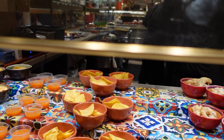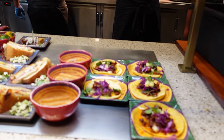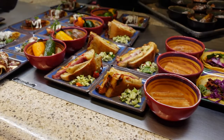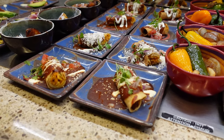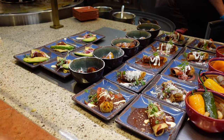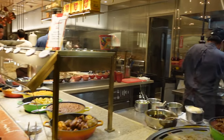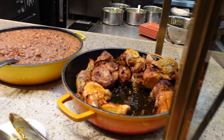Moving into a Latin section: salsa, chicharrones, chips, guacamole, agua fresca, tiny churros, tacos, small Cuban sandwiches, chicken enchiladas that are thumb-sized, plantains, and duck carnitas quesadilla. There's also a street taco station where you can request tacos of your choice.